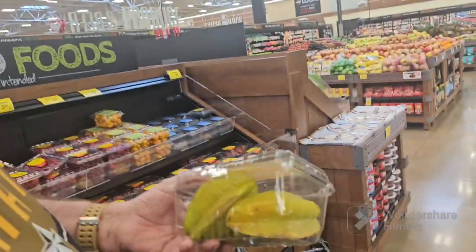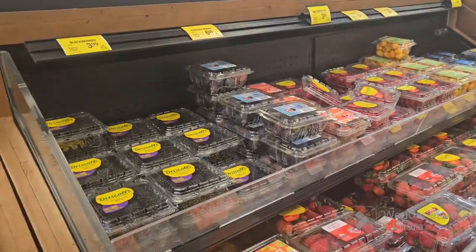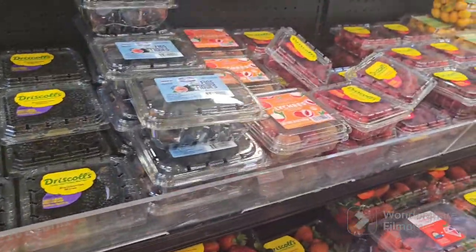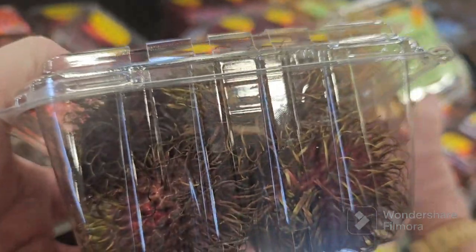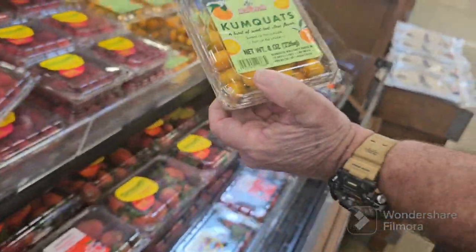What is star fruit? It doesn't look good. What else over here that's weird? Kumquats. What's this? Rambutan! Does that have some little hair on it? It looks like a little porcupine. What is that?